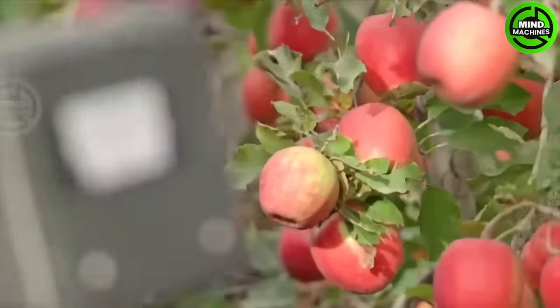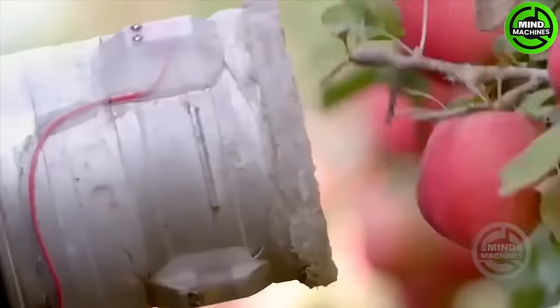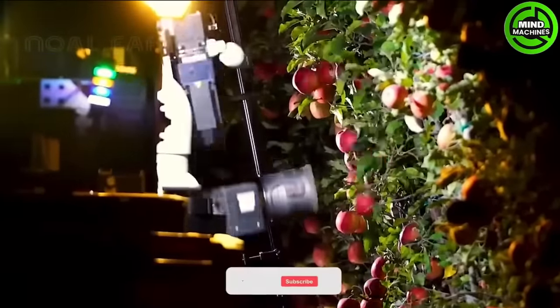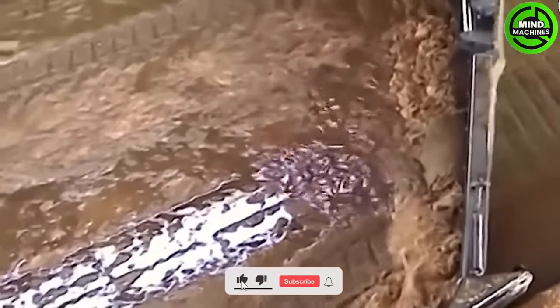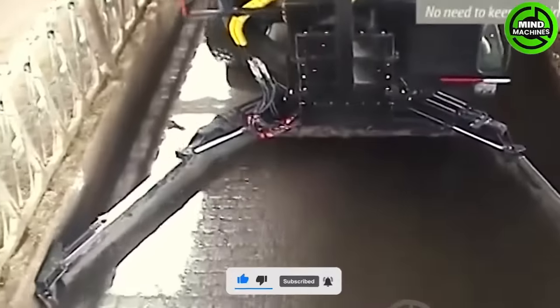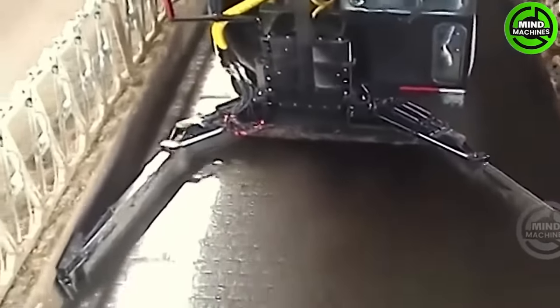I wonder what criteria this smart machine uses to select apples. It's truly astonishing due to the machine's work efficiency, cleaning up in just one pass as it sweeps through.